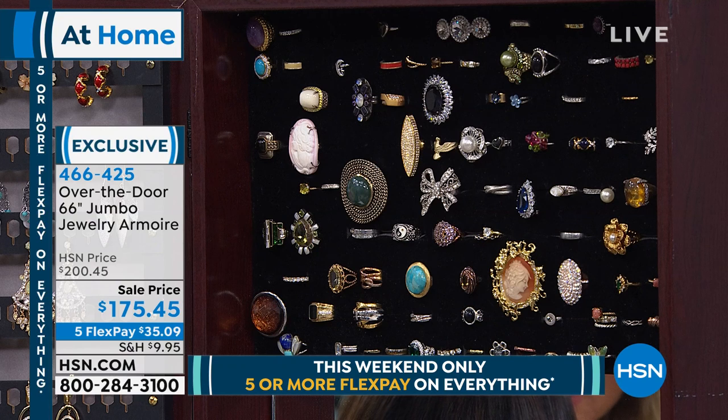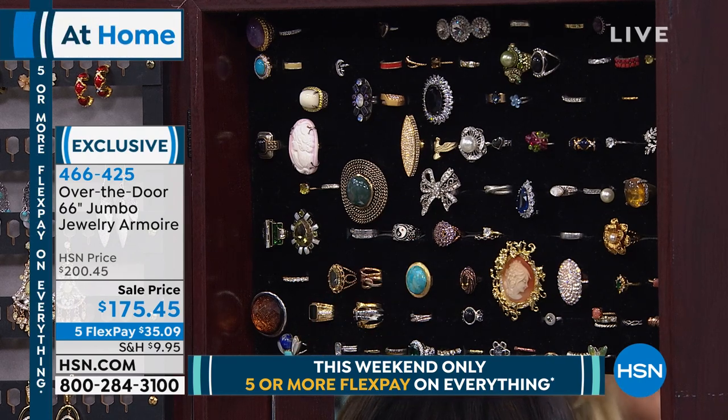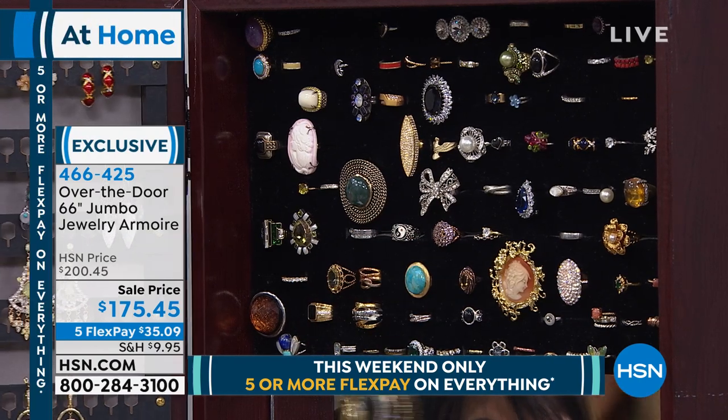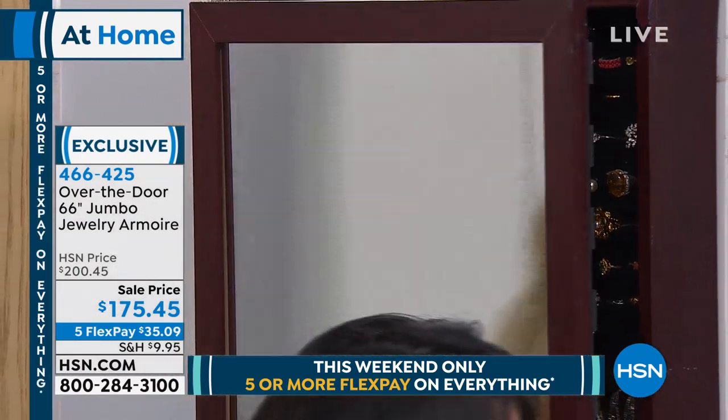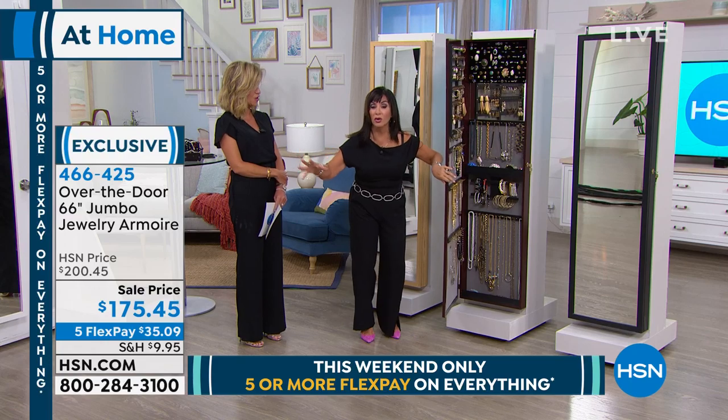We only have 10 fingers but we want more than 10 rings, and I know you have more than 10 rings — this is the big mama, right? This holds 140 rings. All different types: big chunky rings, little skinny bands. Does this not look like a beautiful jewelry store? If you see it, you'll wear it. How many of us can't find our jewelry?